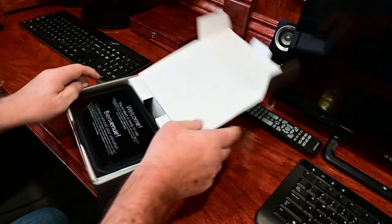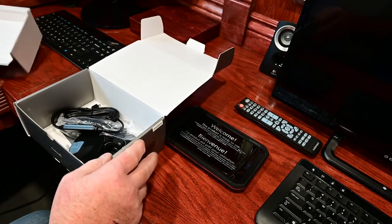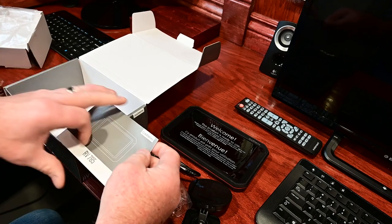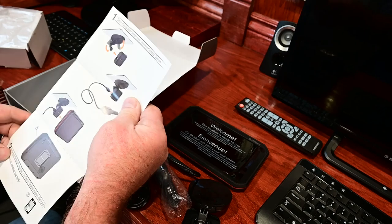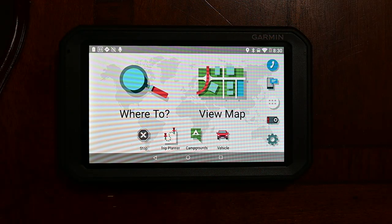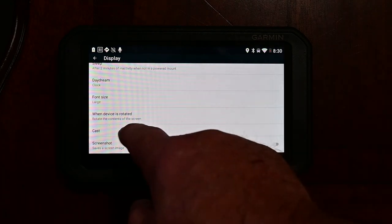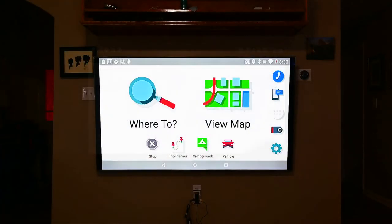The box has everything you need to get started, and ours was partially charged. One of the first features I found was the cast feature, which allows you to cast your display to a capable device like a smart television. This will be helpful for Jill and I to plan our trips together. Simply tap the settings or the gear icon, tap display, scroll down and tap cast, and then select your device. This is the casted display on a Samsung Q8 — very clear and easy for multiple people to help plan a trip together.